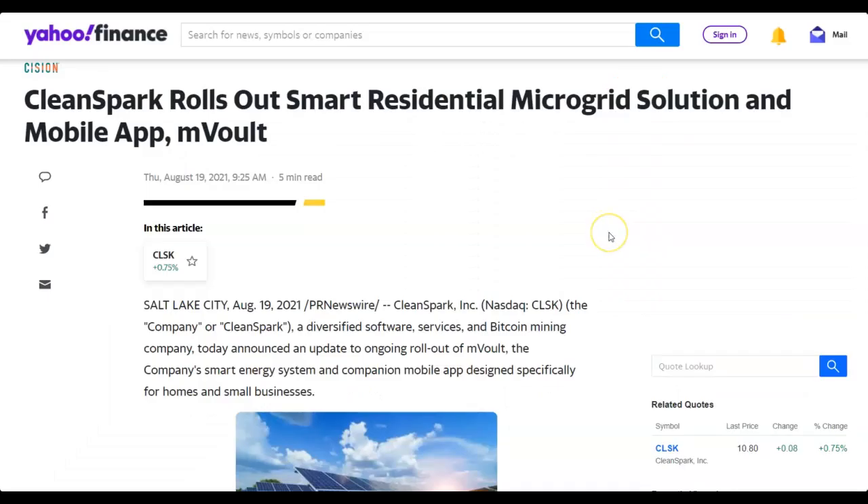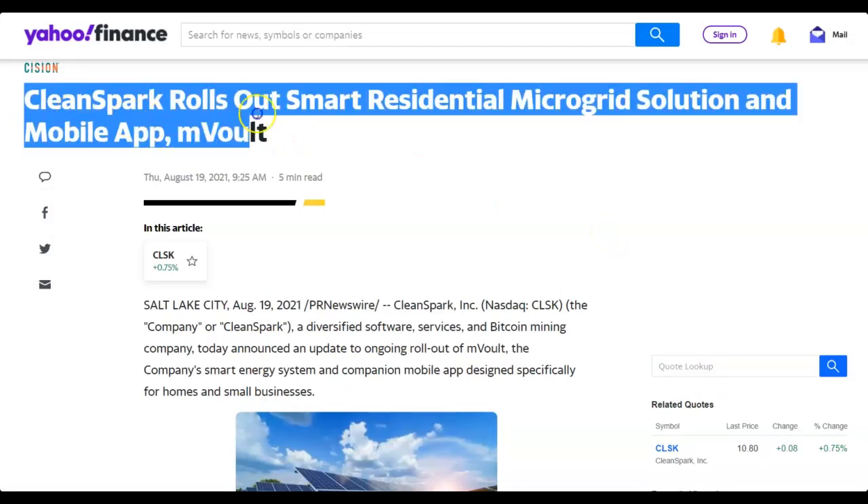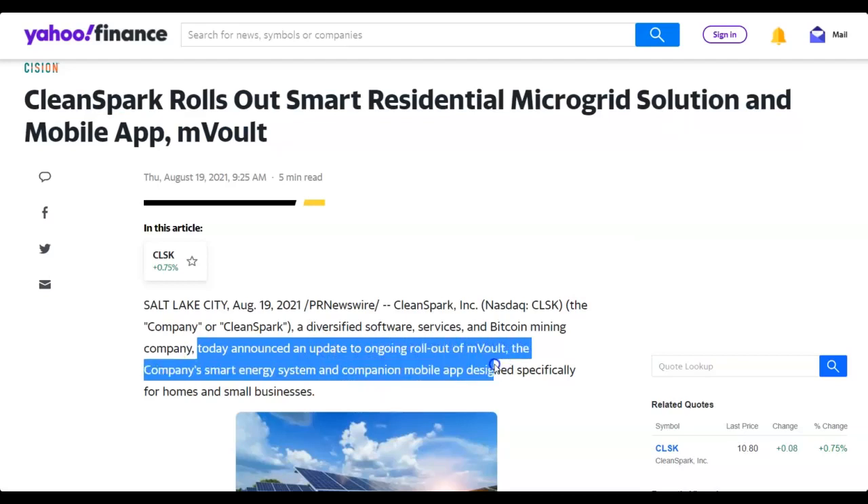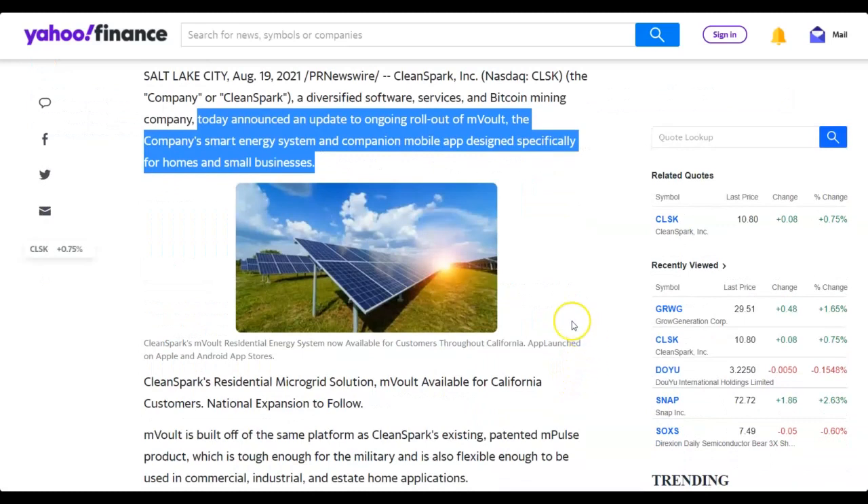Before I get into the charts, CleanSpark is rolling out smarter residential microgrid solutions and a mobile app called mVault — a smart energy system and companion mobile app designed specifically for homes and small businesses. I think this part of their business is getting almost no attention at all from Wall Street.